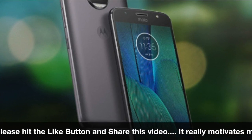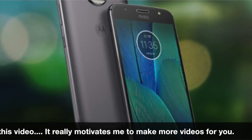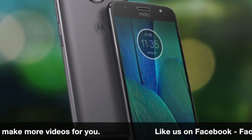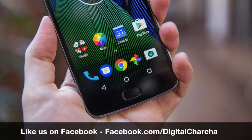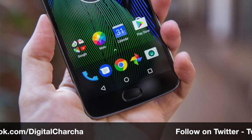Moto G5 Plus is a mid-range smartphone. It will be exclusively available and globally launched, but you can buy it from Amazon. Globally, its price is Rs. 22,000 and Rs. 18,900. You will get a 5.5-inch full HD screen, and you will get a Snapdragon 645 processor.